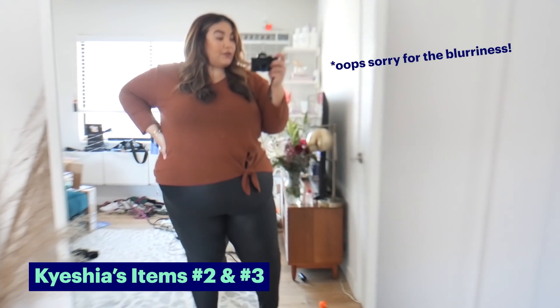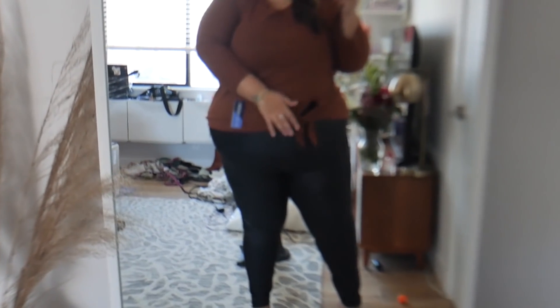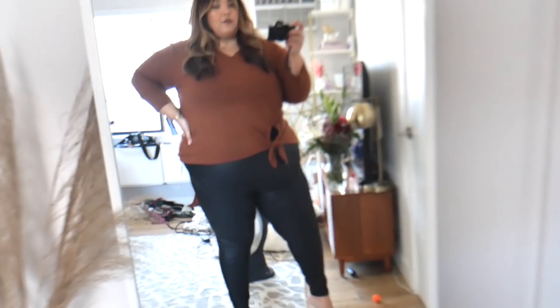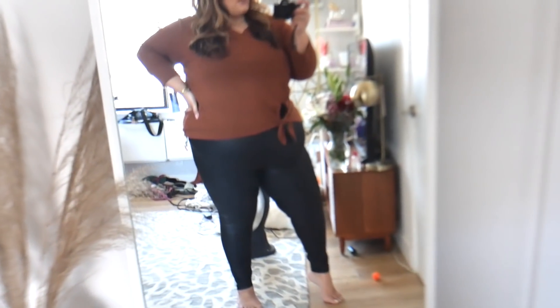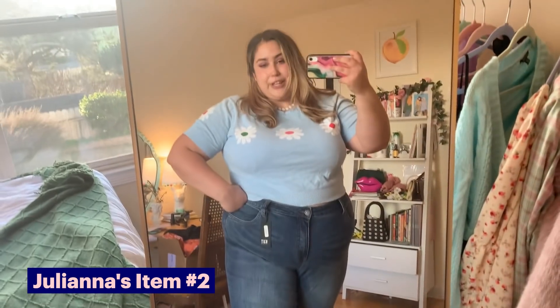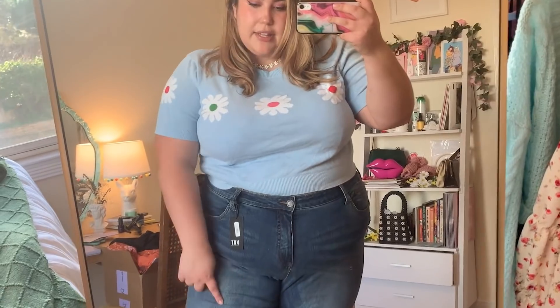Here is outfit two with the leggings and the waffle knit v-neck top. It has three-quarter length sleeves and a tie detail at the waist. Also another outfit I would not have picked for myself, but I think it's cute — good for running errands, throw on a cute pair of sneakers and you're ready to go. I'm just not the biggest denim person, but these fit really well — no gapping, they feel comfortable. I like the looser cut around the ankle, but they're just not my favorite style.